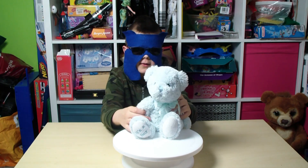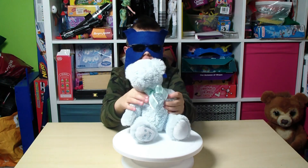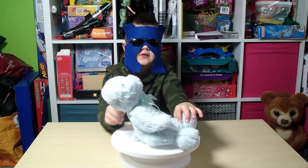Hi, welcome to today's video. We are going to be reviewing a cuddly teddy from Cuddles Time. It came from the Card Factory shop. This is the front, this is the side, this is the back, this is the side.